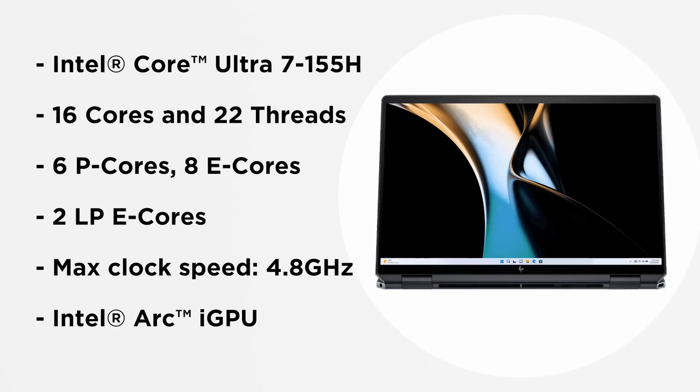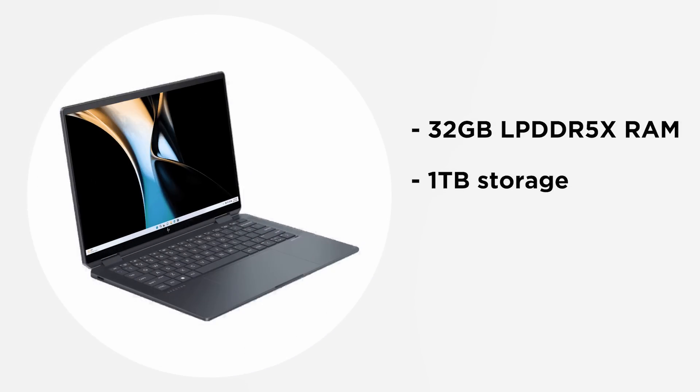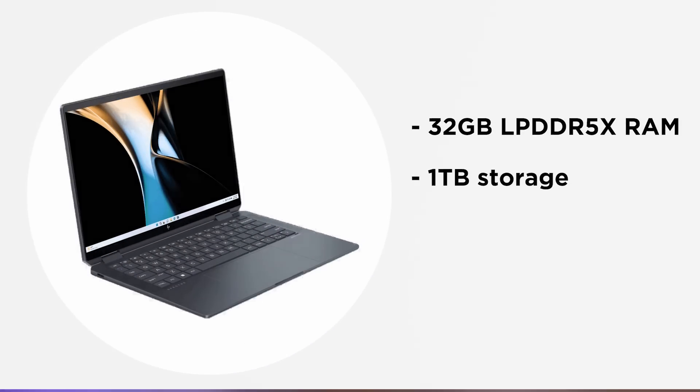This variant of the HP Spectre 14 packs an Intel Core Ultra 7 155H processor, which has a total of 16 cores and 22 threads of performance. The cores are divided into 6 P-cores, 8 E-cores, and 2 LPE cores. It also offers a max clock speed of 4.8 GHz, along with the Intel Arc iGPU for graphically intensive tasks.